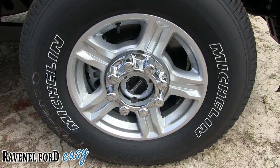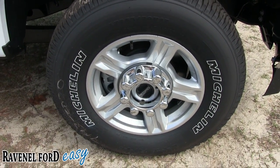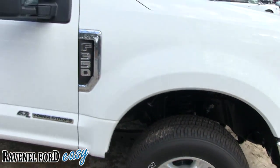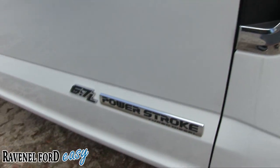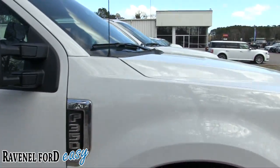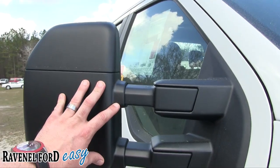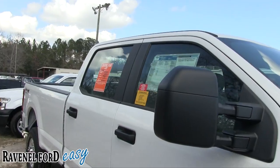It is a 17-inch rim with a 265 series 70-series tire — a big fat tire that makes the ride quality a little better. The F-350 logo is there and it does have a 6.7-liter Power Stroke turbo diesel. Ford's done a great job with their turbo diesels over the years. You also have these huge mirrors that extend out in case you've got a big fifth wheel on the back.